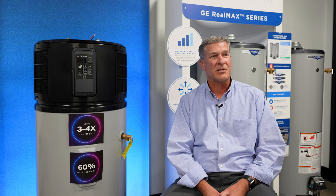This is actually our fourth generation heat pump water heater. We launched the first one back in 2009. It was innovative, Energy Star, and high efficiency. Since then we've expanded the offering into more capacities and even greater efficiencies.